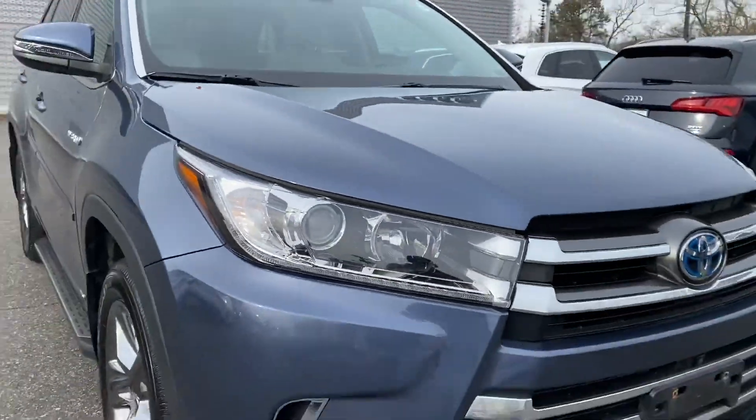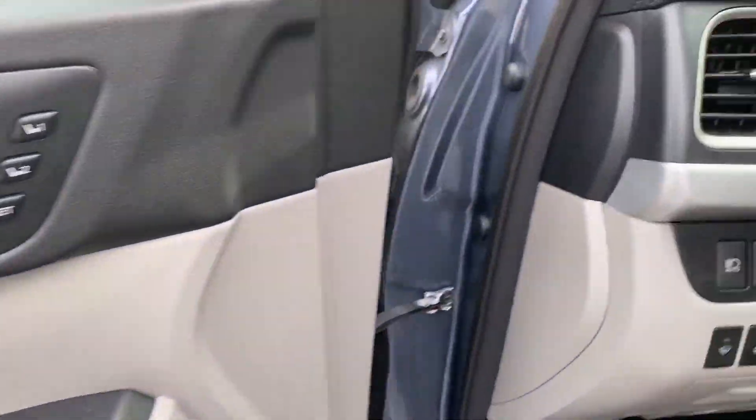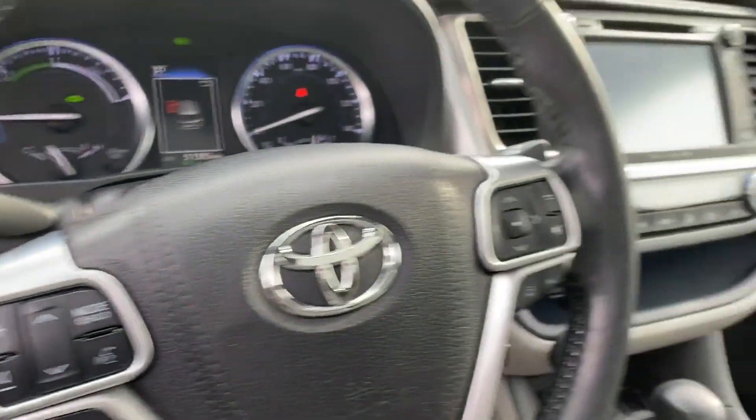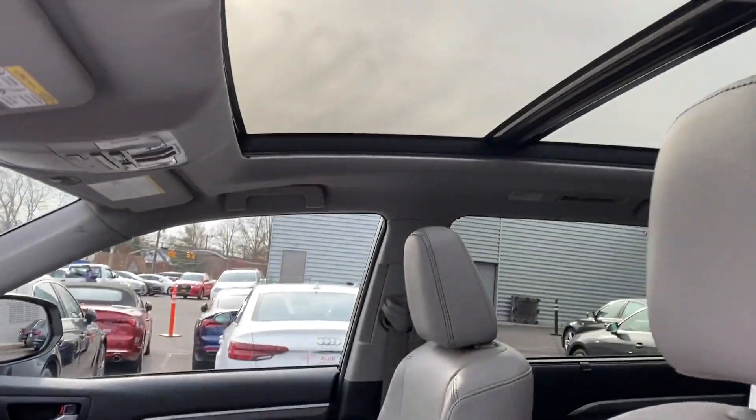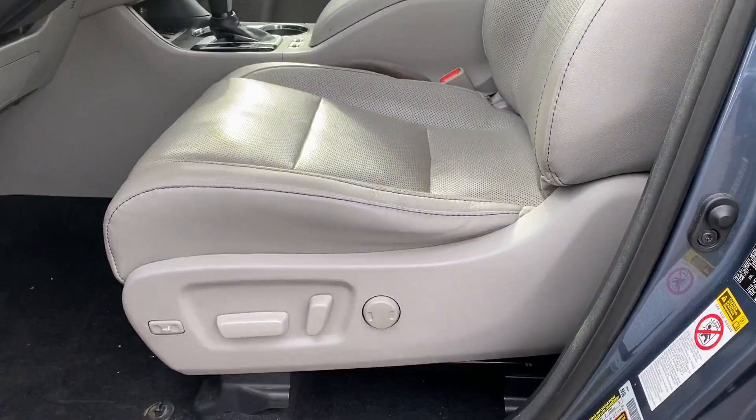Lane departure warning, satellite radio, navigation, premium sound system, multi-zone air conditioning, blind spot monitor, all-wheel drive, parking aid sensor, third row seating, heated side view mirrors, leather seats, moonroof, wood grain trim, backup camera, and memory seat.